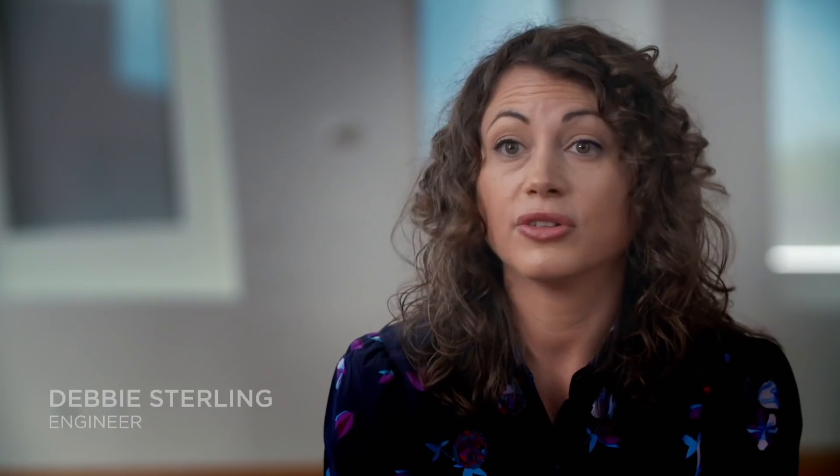And if you don't want to take the elevator, you can just go ahead and take the 999 stone steps.